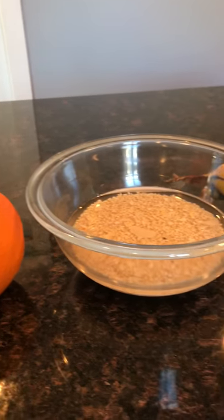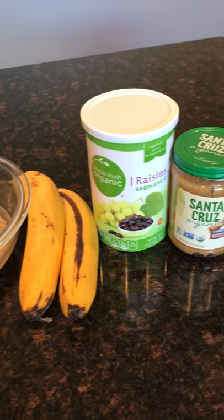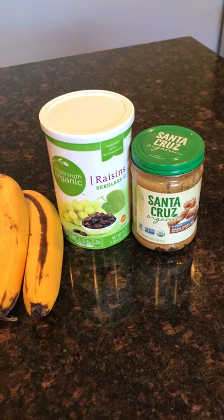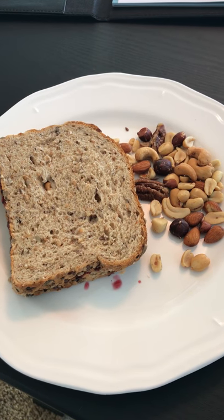Then I had an orange, and then a bit after that I cooked up a couple of servings of steel cut oats and threw in two sliced bananas, some raisins, and a little scoop of peanut butter. I like that Santa Cruz brand because there's no oil in it. I was still hungry so I had a peanut butter and jelly sandwich and some nuts.